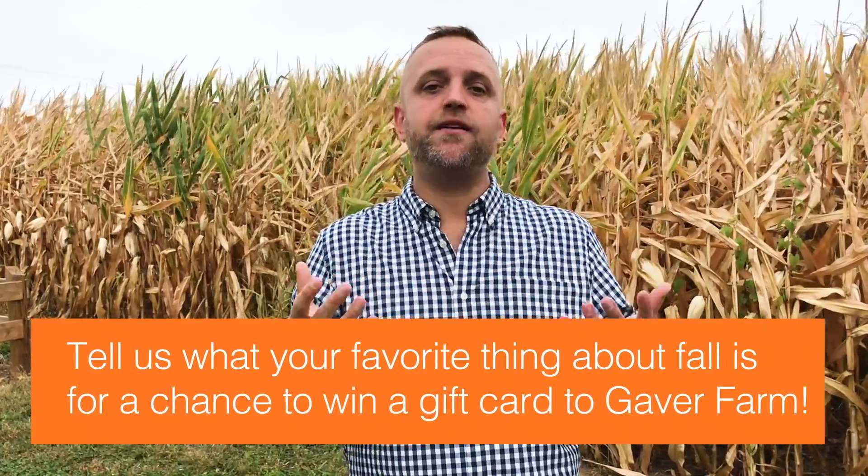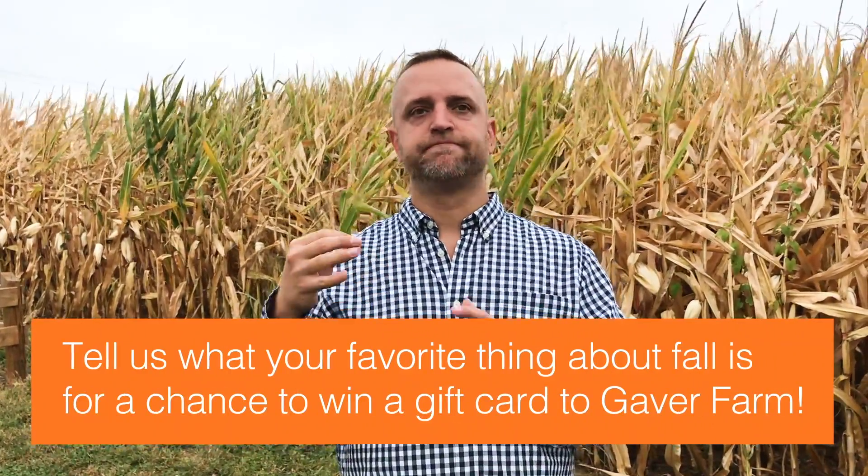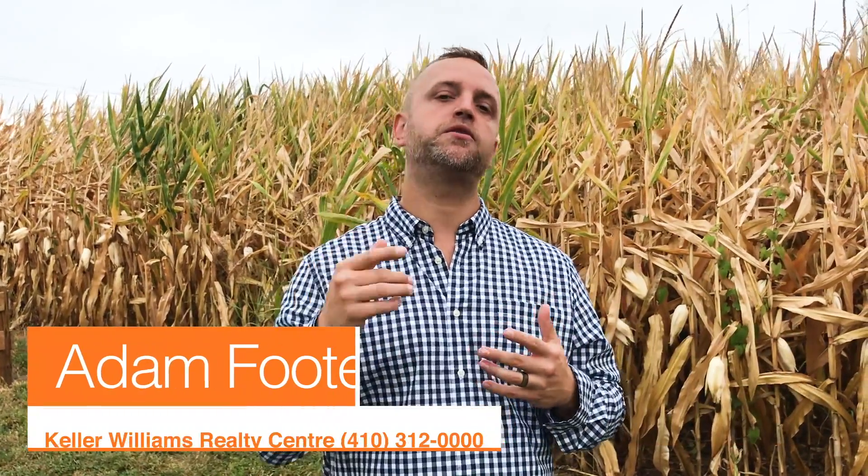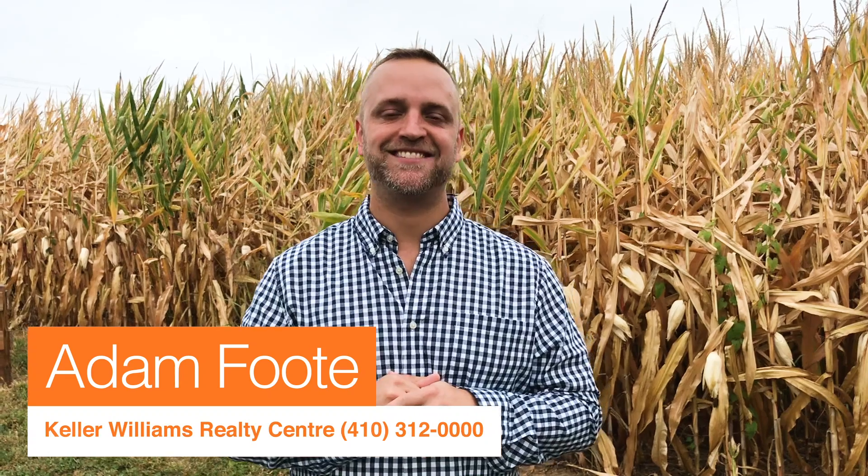As the fall season's upon us, I thought it'd be great for you guys to tell us — in order to win the gift card — just tell us the favorite thing you like about fall. What's the most enjoyable thing you like about the fall season or the thing you like to do with the family? And you'll be entered to win the gift card to Gaber Farm. Alright? Thanks, guys.